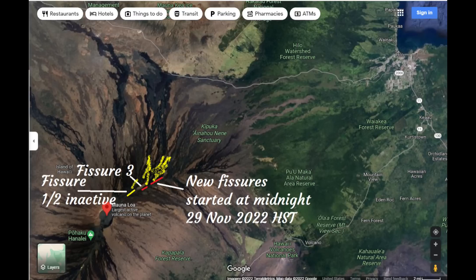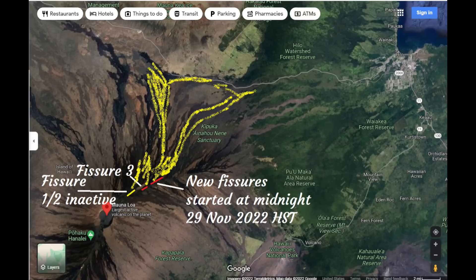As of the morning of the 29th of November 2022, this is the general area where the lava flows are flowing from the current eruption of Mauna Loa on the northeast rift zone. As time goes on, the lava flows will start to flow north towards Mauna Kea and then eventually towards the east, making its way down towards Hilo.